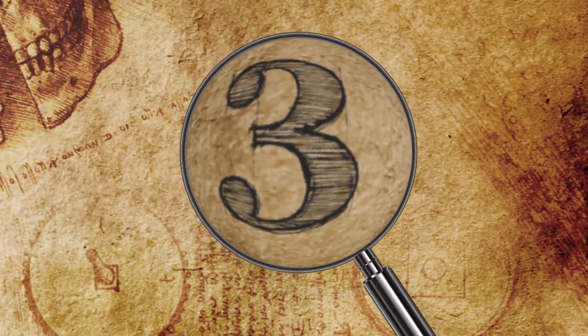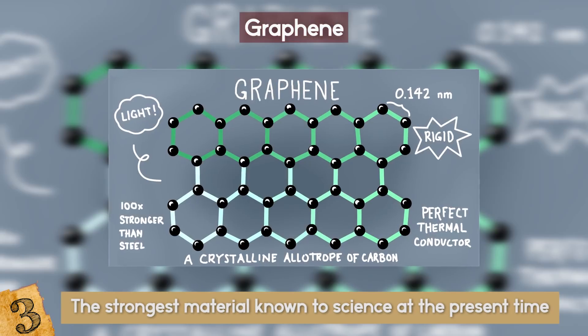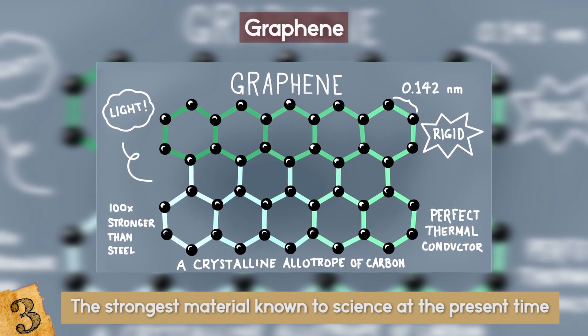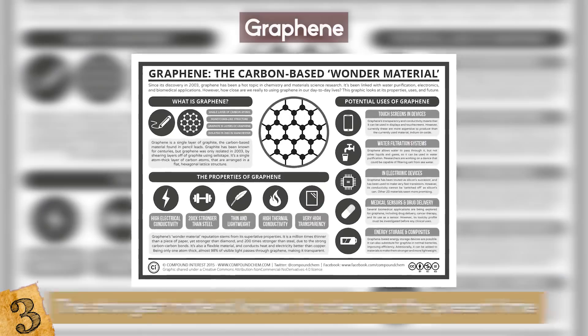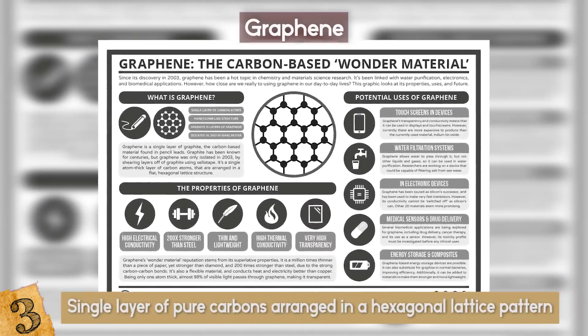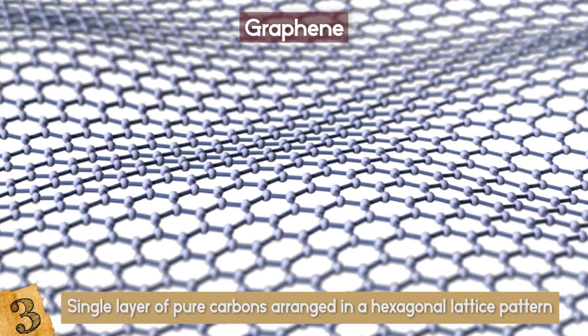Number 3: Graphene. Graphene is the strongest material known to science at the present time. It is 200 times stronger than steel, and it is one of the strongest, thinnest, and lightest materials in the world. Graphene is a single layer of pure carbons arranged in a hexagonal lattice pattern. It is so thin, it is considered to be a two-dimensional object.